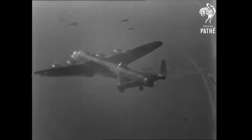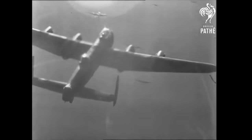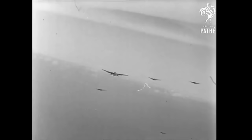From the moment the Lancaster Bomber went into service in 1942, it was marked as a special aircraft. Capable of carrying the heaviest of bomb loads, the Lanc was the workhorse of RAF Bomber Command in Europe right up until the surrender of Germany in May 1945.